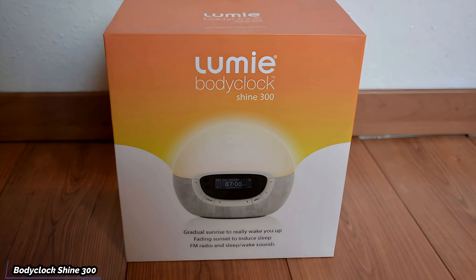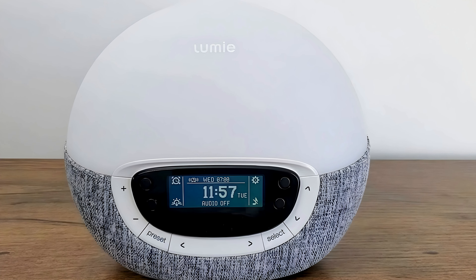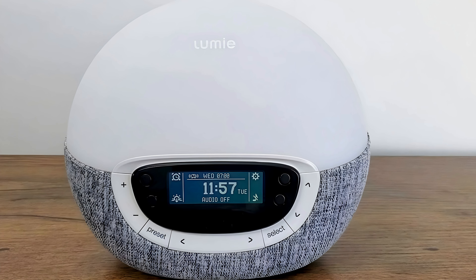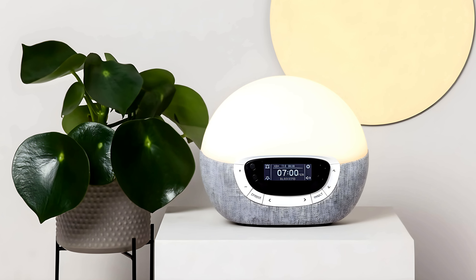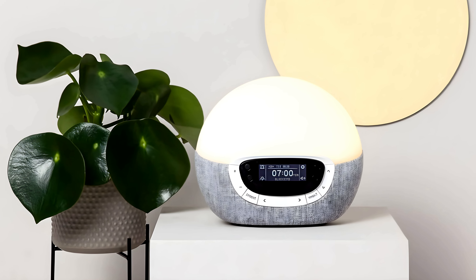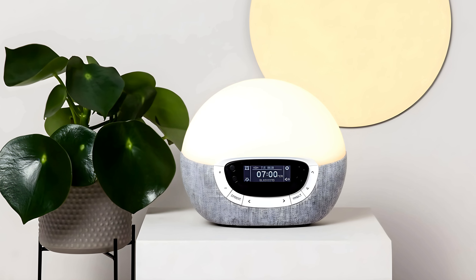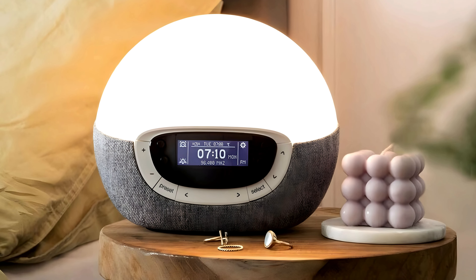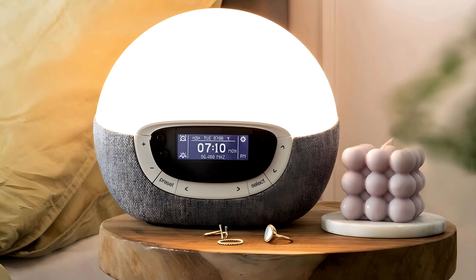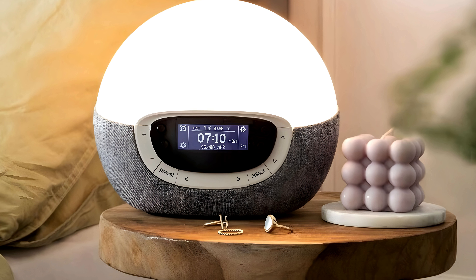Moving on to the Lumi Body Clock Shine 300. This one screams premium as soon as you take it out of the box. The sleek design and high quality materials immediately catch your eye, with an elegant, understated look that would look right at home in any bedroom, seamlessly blending with various decor styles. The Lumi Body Clock Shine 300 is all about mimicking the natural sleep-wake cycle, featuring both sunrise and sunset simulations to help regulate your body's natural rhythm and improve your sleep quality over time.